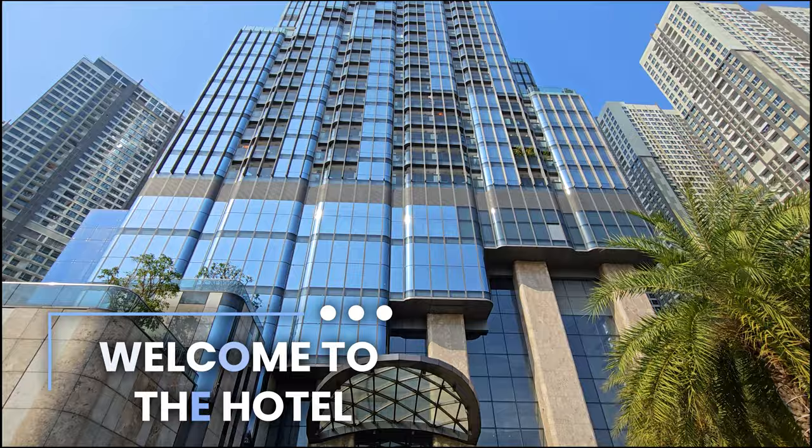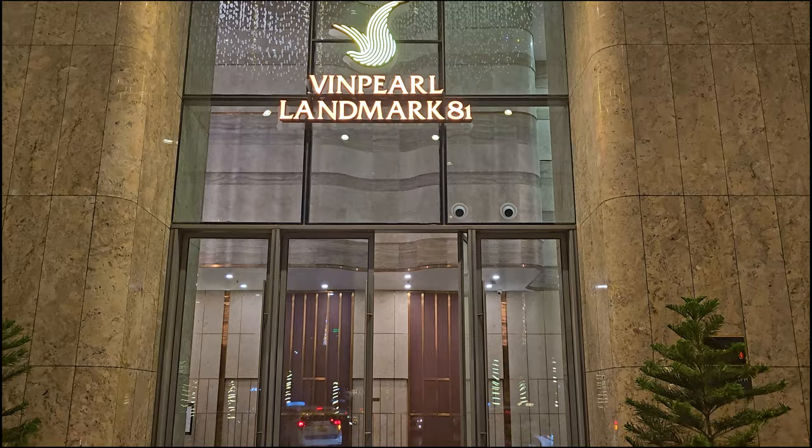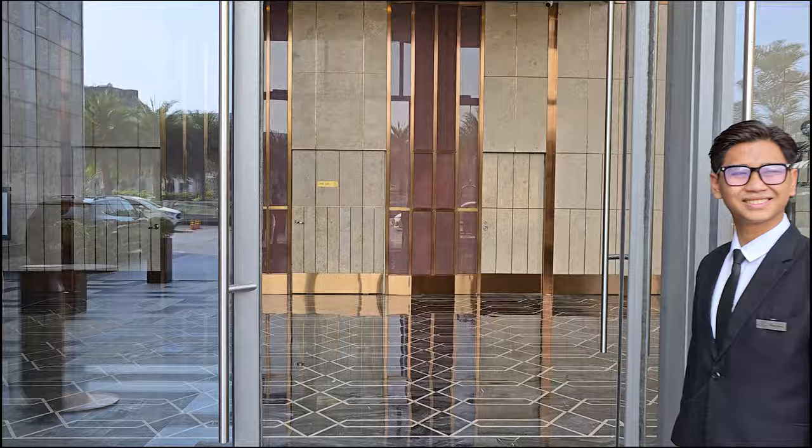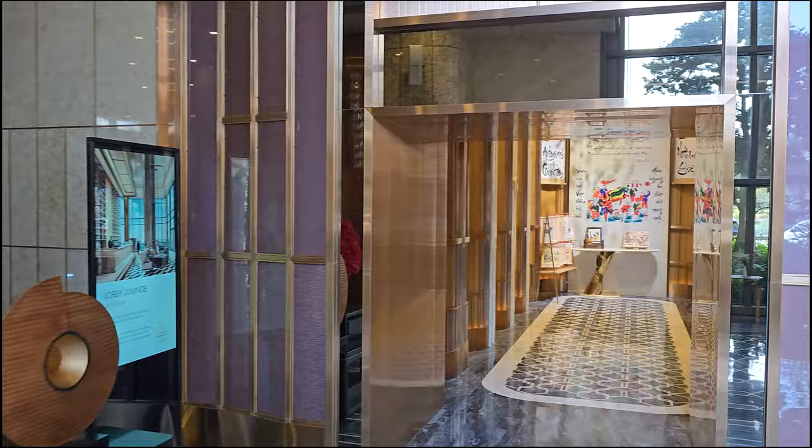Welcome to the Vinpearl Landmark 81 Autograph Collection, a Bonvoy property located in the Binh Thanh District. As mentioned, the Vinpearl is the tallest building in all of Saigon, and whether or not you stay here, it is definitely worth a visit because it is just fabulous. Let's take a quick look at the main lobby entrance, and then we'll head up to the check-in area on the 48th floor.